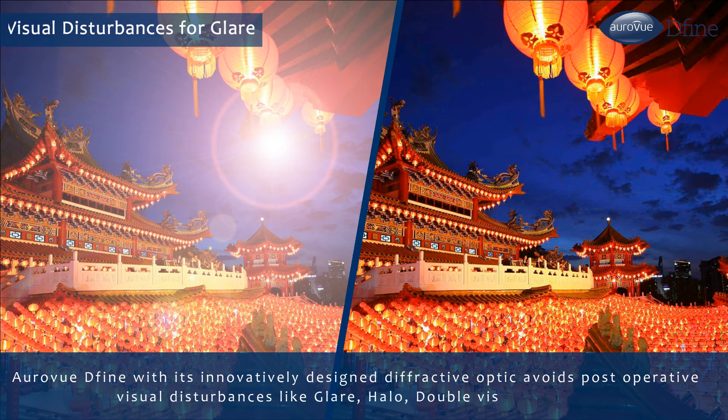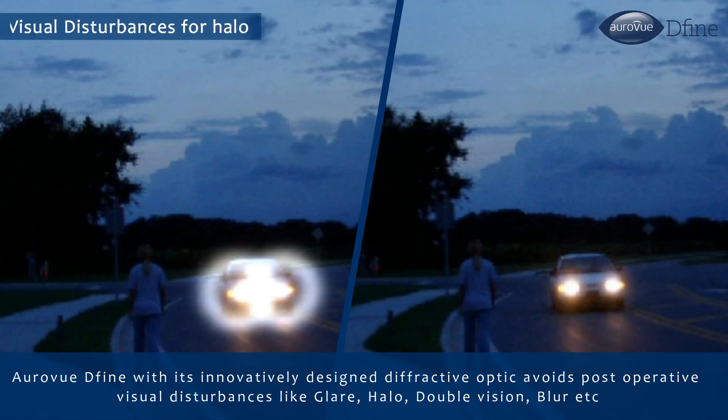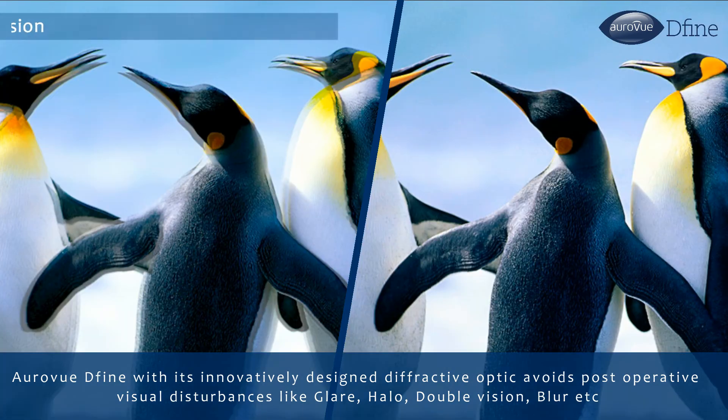RAVU DEFINE, with its innovatively designed diffractive optic, avoids post-operative visual disturbances like glare, halo, double vision, and blur.